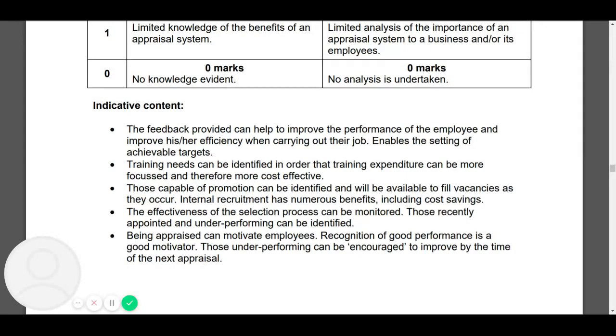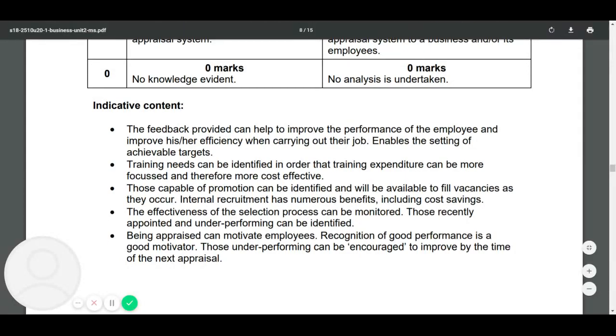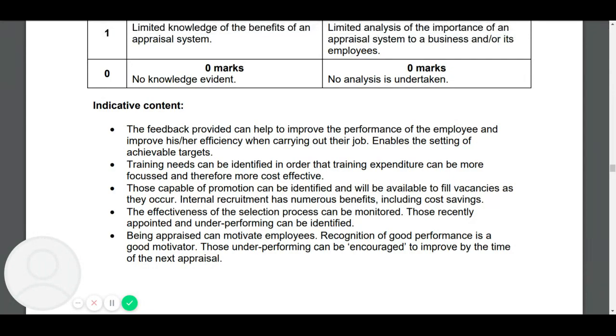Those are all the different benefits — there are obviously some drawbacks as well, but mentioning those would not have got you any marks in this case. That's it for this question. If you've got any further questions or want some specific feedback, just ask me either by email or in the chat in Microsoft Teams. Thanks.